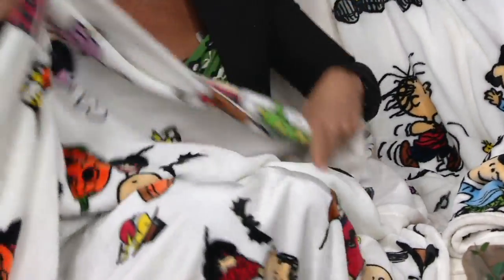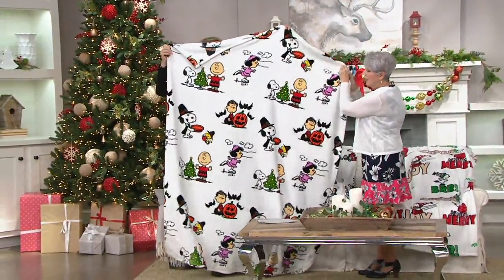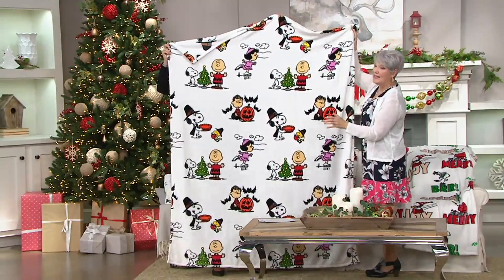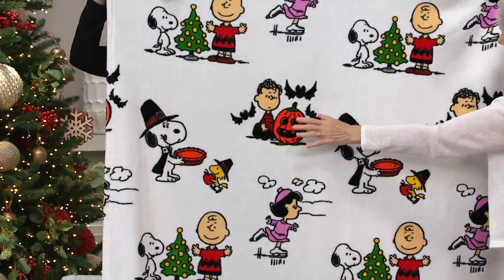Let's take a look individually. We'll start with the one in your hand. Look how oversized this is — these are 55 by 70. This is called Holidays, and this is the three great shows that we all waited to see: Christmas, The Great Pumpkin, and Thanksgiving.